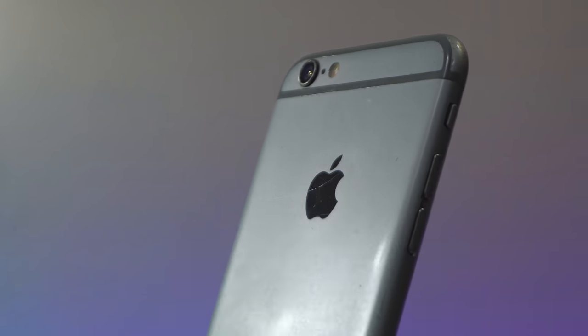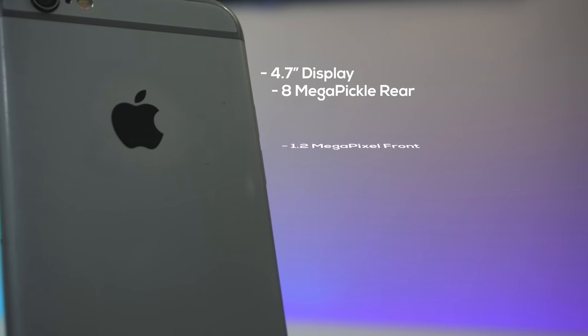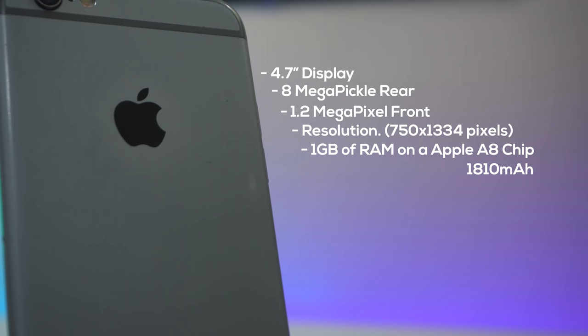Let's see if the iPhone 6 is worth a purchase in 2018. Let's breeze through the key specifications: it's a 4.7-inch display, 8 megapixels on the rear, 1.2 megapixel on the front camera — sounds funny but it's not that bad. It has a resolution of 1750 by 1334 pixels, 1GB of RAM on an Apple A8 chip, and it houses an 1810mAh battery. Do not let those specs put you off — they sound horrible in 2018 but in real-life usage it does an impressive job.